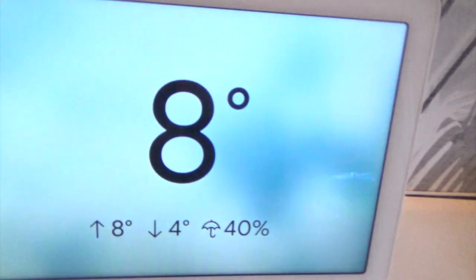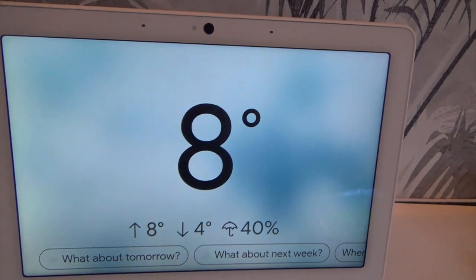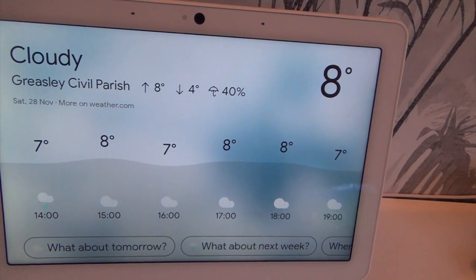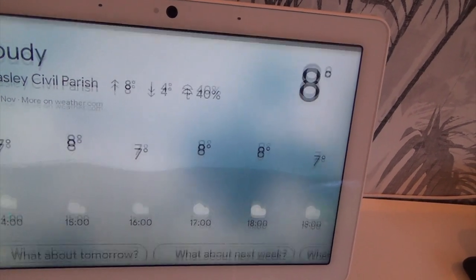It's likely. Today in Greasley Civil Parish there's a moderate chance of rain from now until about 3pm. So there we are — it's just told us it's going to rain. Okay Goodle, tell me a joke.